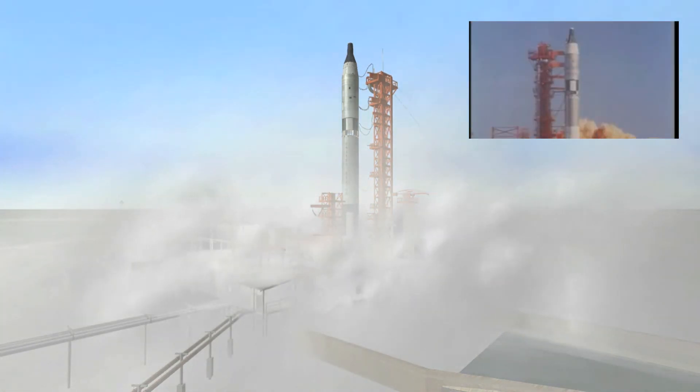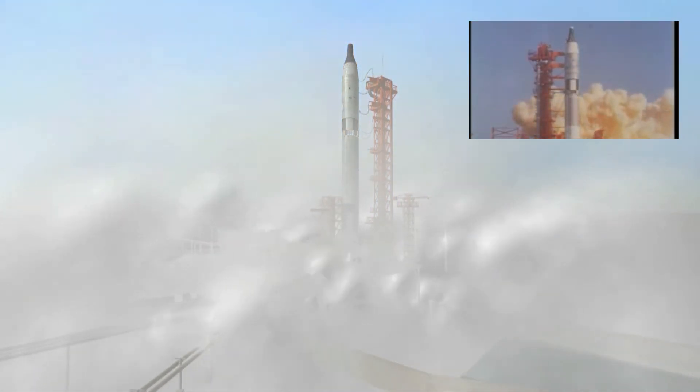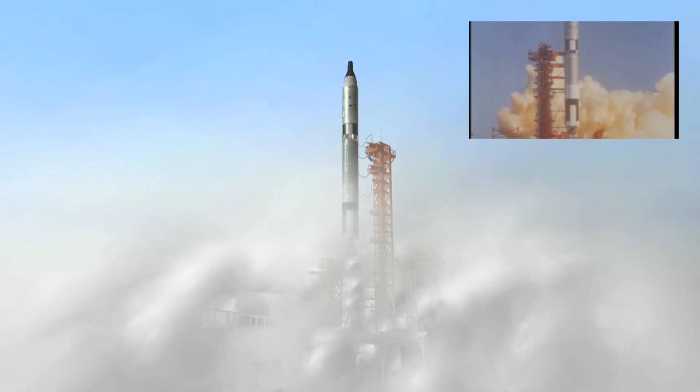Ignition, ignition. Liftoff — we're off on the hour.